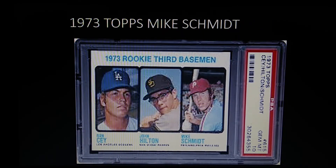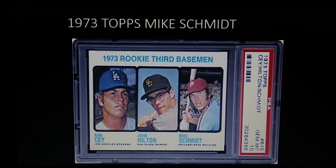Coming in at number two is the great Mike Schmidt — the 1973 Topps Mike Schmidt rookie. Some say that if Schmidt were on a solo card rather than a multi-player card with Ron Saye and John Hilton, it would be worth more. Nonetheless, it's a fantastic rookie card of the great Mike Schmidt, probably the greatest all-around third baseman of all time. It's my all-time favorite player.